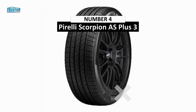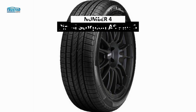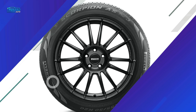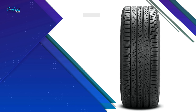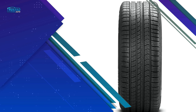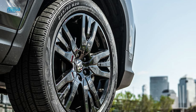Moving on to number 4, we will be discussing the Pirelli Scorpion S Plus 3. When it comes to premium all-around performance from an all-season tire made with SUVs and crossovers in mind, this Pirelli sets the bar. The Scorpion S Plus 3 is rated number 1 out of 41 SUV and crossover all-season touring tires on Tire Rack. Consumers report that the tires are grippy in both wet and dry conditions, and dampen road vibration while still providing exceptional driver feedback.